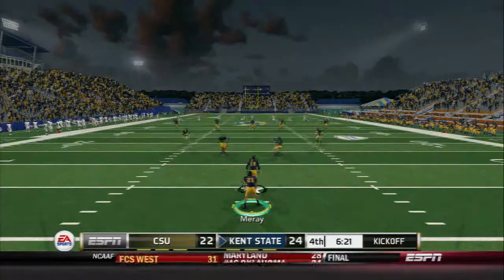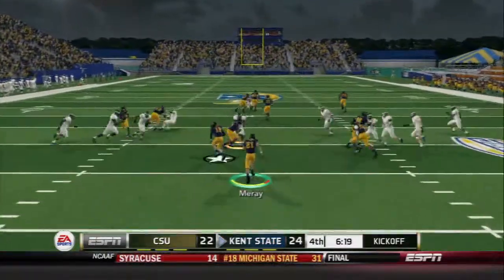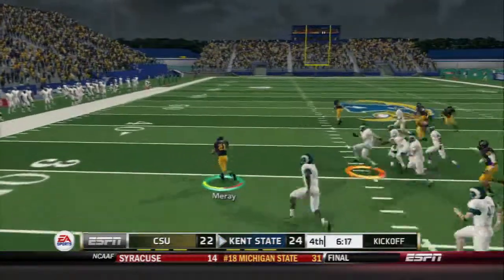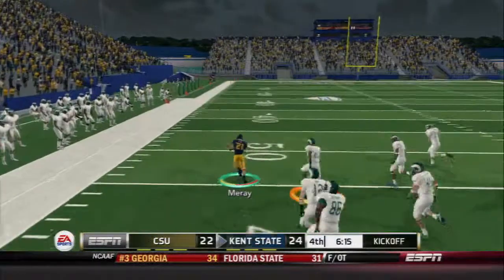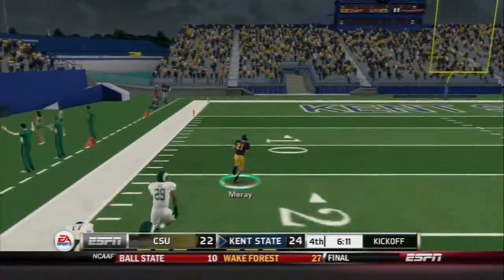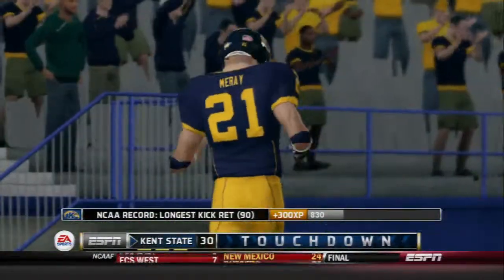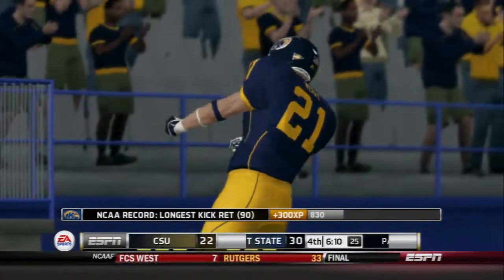They don't get it. He'll return it from the three, at the 30, across midfield, inside the 30, the 10 — they return it all the way for the touchdown. What a big-time return for that young man.